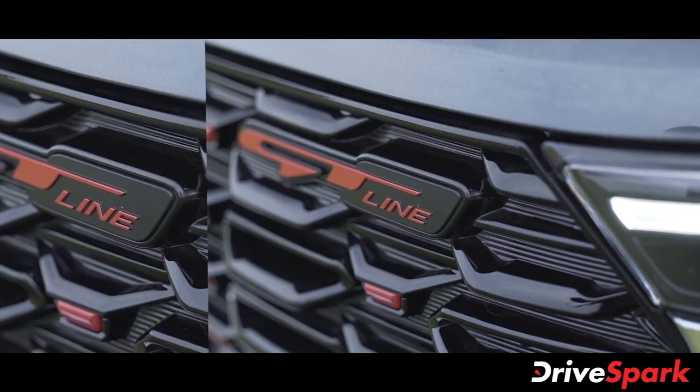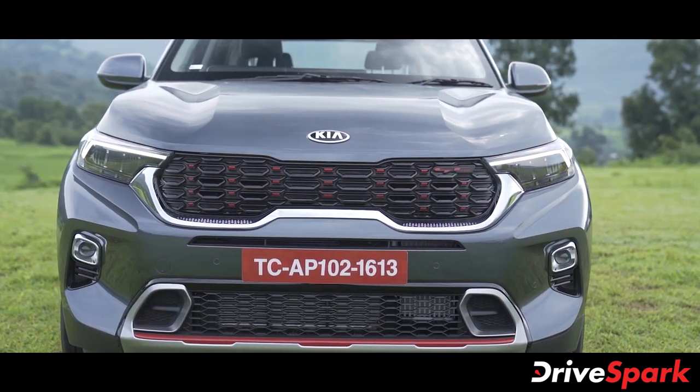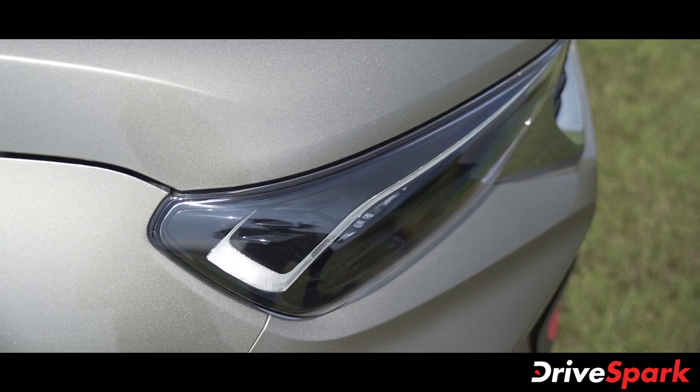Looking at the front grille, this is the Sonet's distinctive headlamp design.